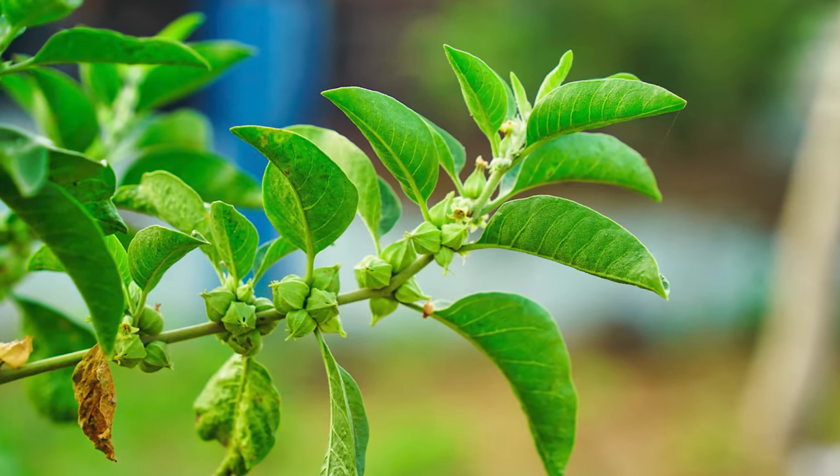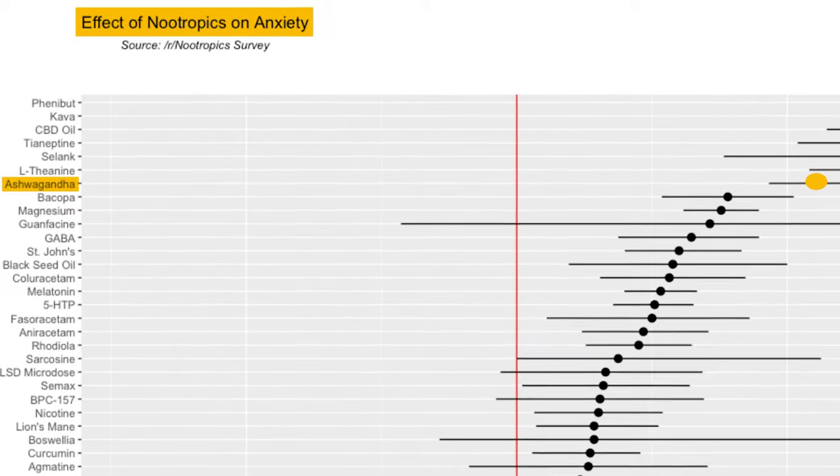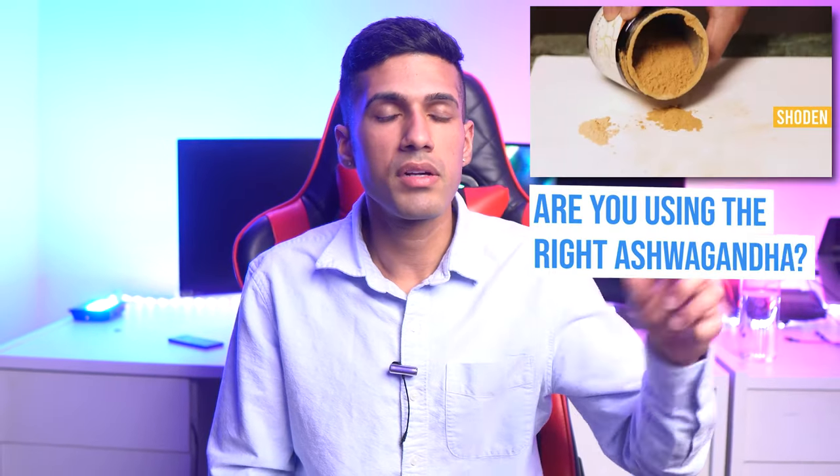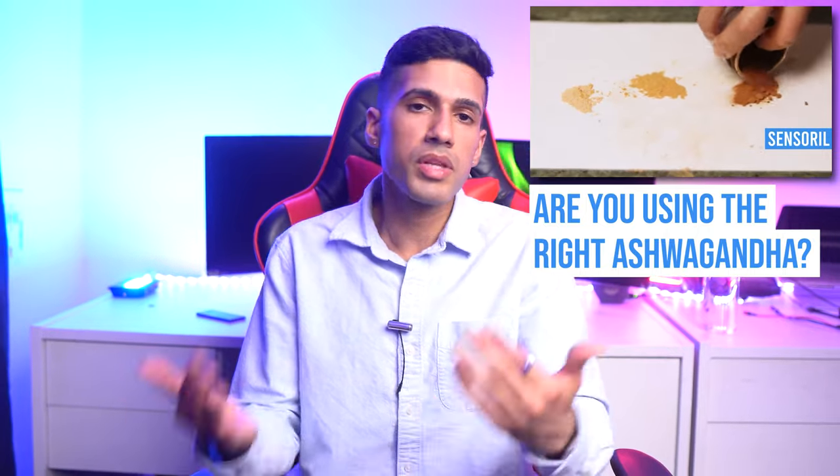Ashwagandha is pretty reliable — there's a lot of research that backs its effects, not only when it comes to relieving stress but also for things like boosting testosterone levels. The way you're going to use these two nootropics to improve creativity is because they're going to relieve stress.